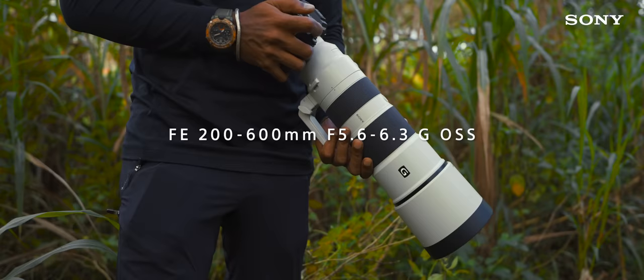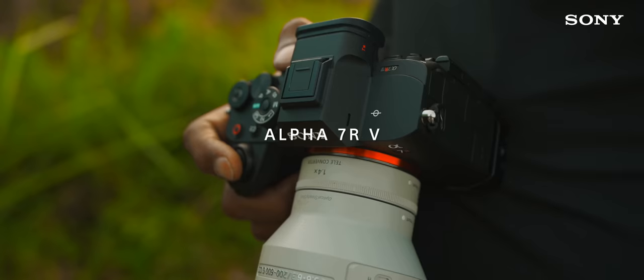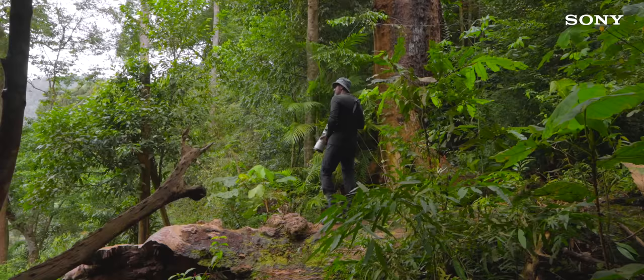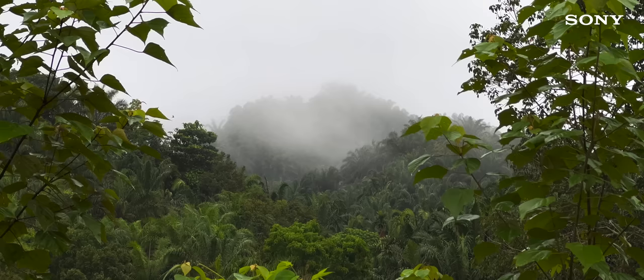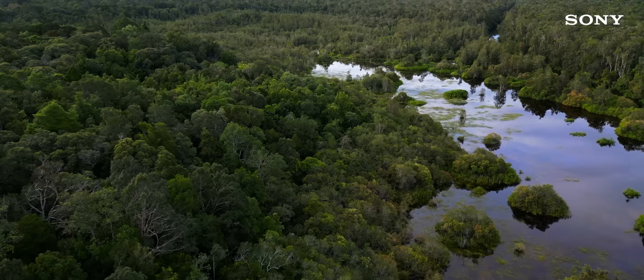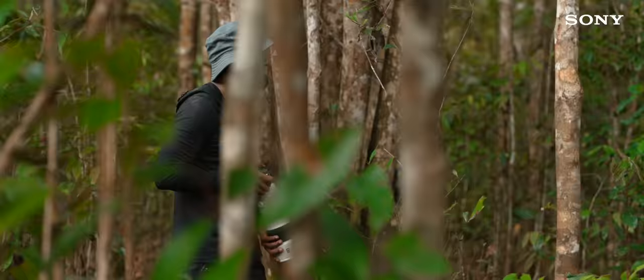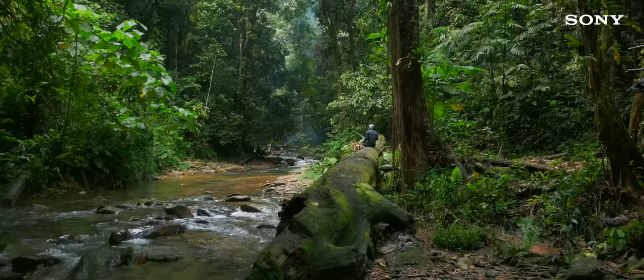For our Borneo expedition, we decided to go with the Sony 200-600G lens and the 100-400G Master lens with the new Alpha 7R5 for several reasons. Having been to this beautiful rainforest several times in the past, I had a good understanding of the landscape and how the flora and fauna were situated in it. A good understanding of the location and the animals you plan to film will always put you in a better position to choose the right gear.